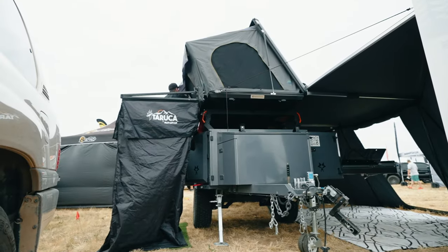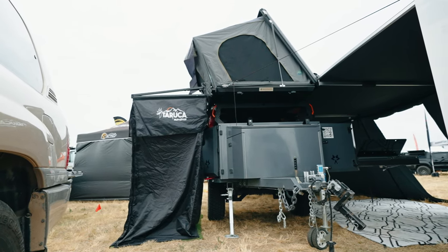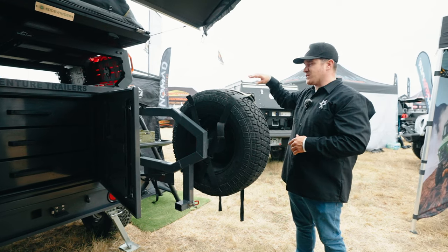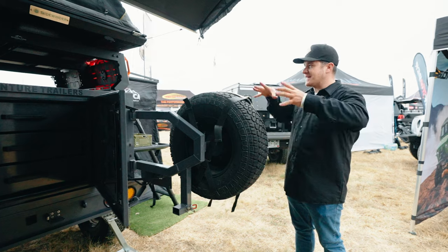Now on the right side of the trailer is going to be where your shower is and your water heater. That water heater hooks up directly to your sink and allows you to shower on the right side of your trailer. That's where you're going to be doing your changing, using the toilet, and showering — all in this little teeny package.